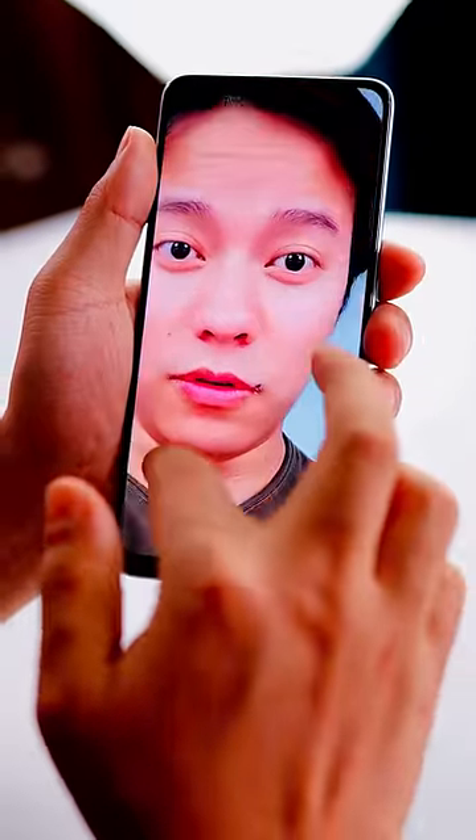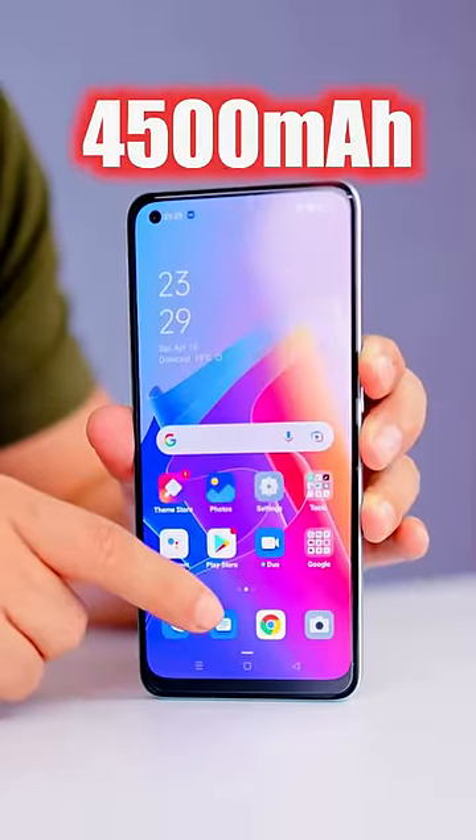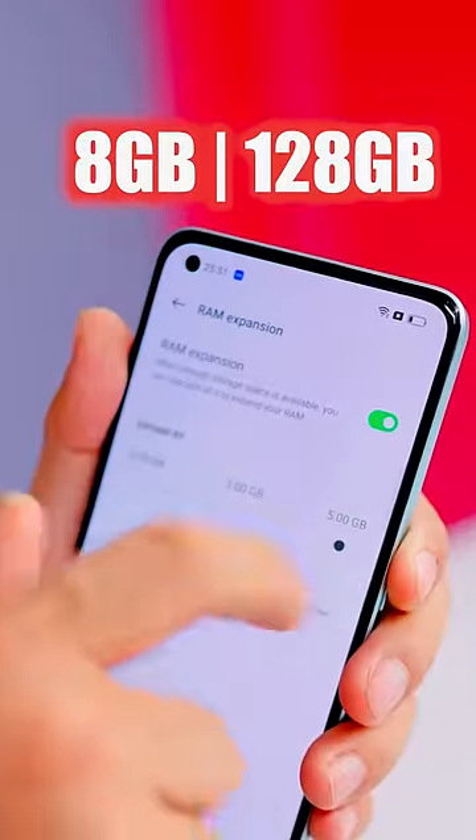Look at the skin tone. Snapdragon 695, 4500 mAh battery, SuperVOOC charger. And it has RAM expansion up to 5 GB.